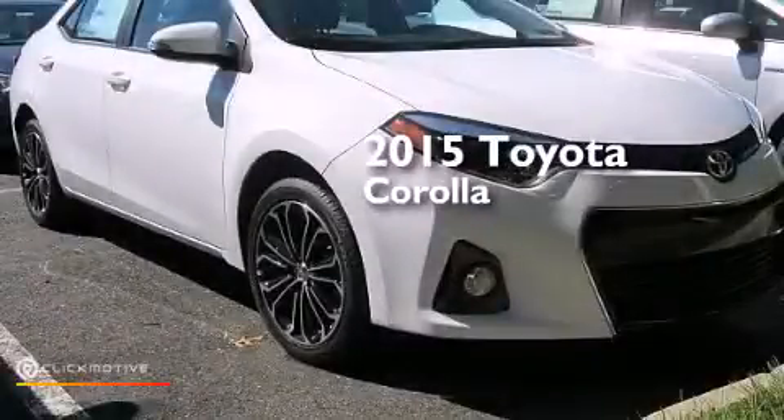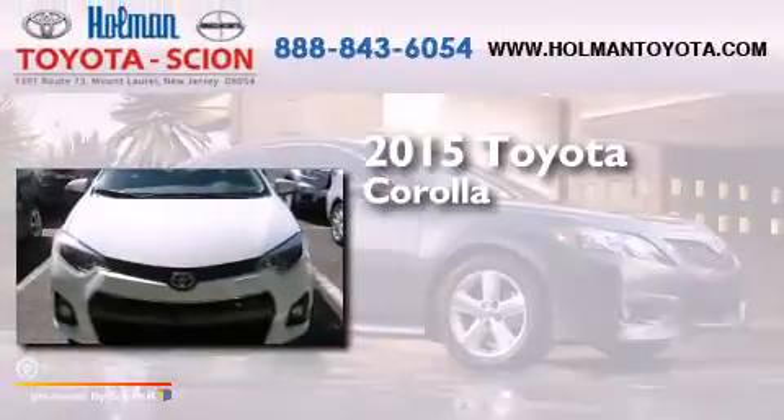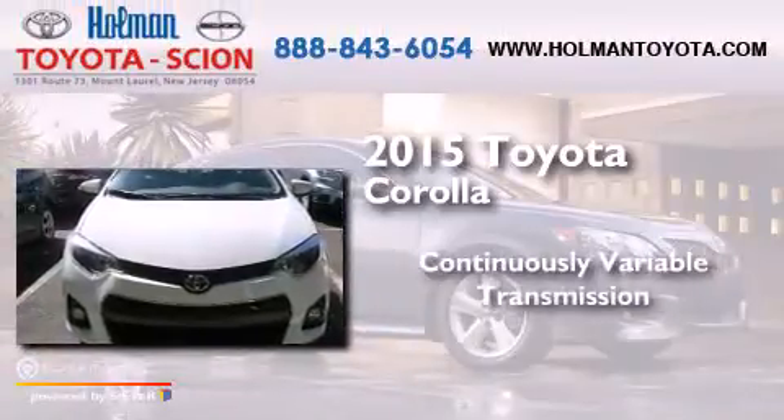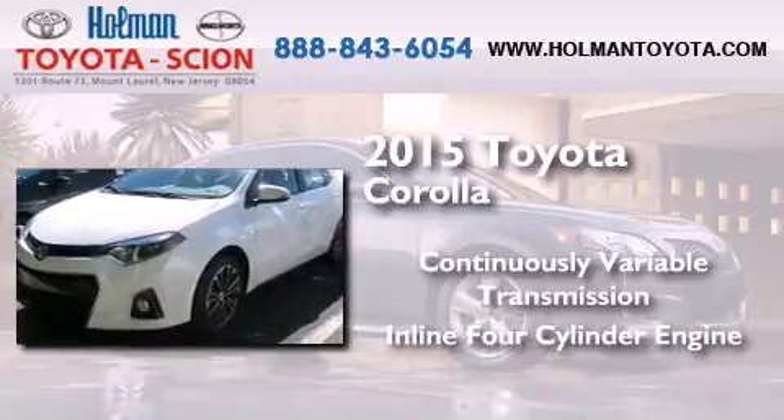This is a brand new 2015 Toyota Corolla. This four-door sedan has a continuously variable transmission and an inline four-cylinder engine.